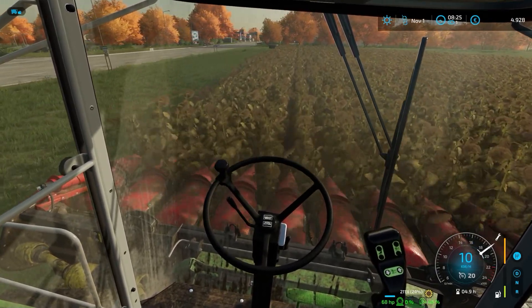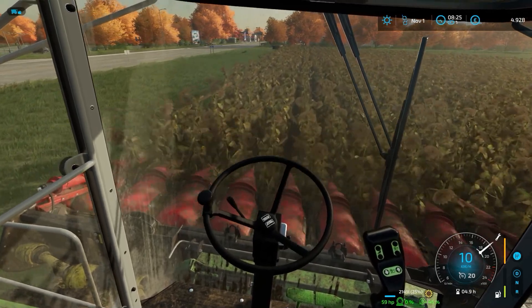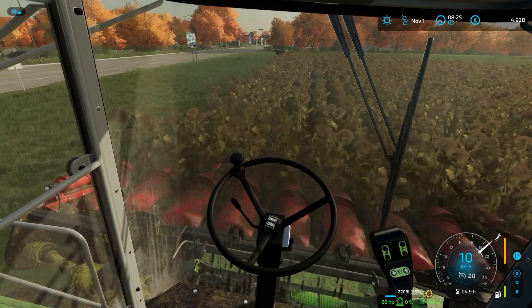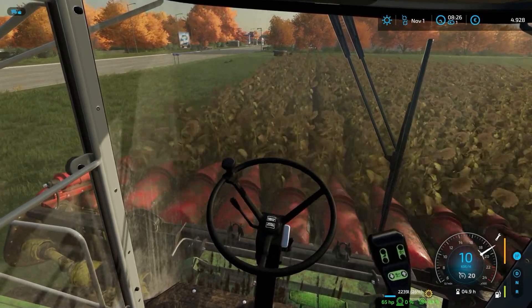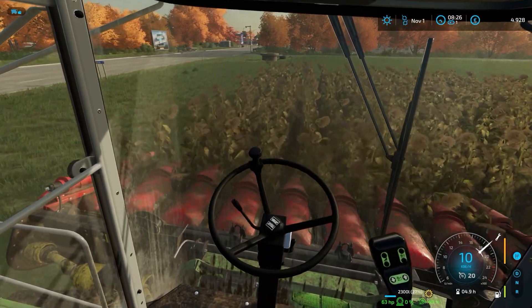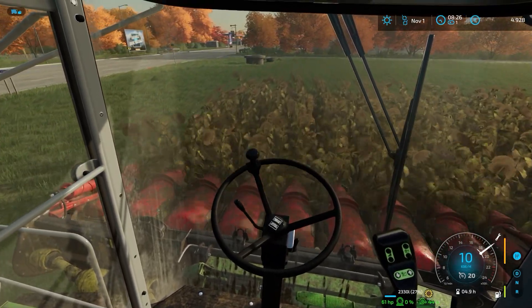Was haben wir denn? Ein Viertel ist schon voll. Da können wir ein paar Bahnen fahren, bevor wir da abkoppeln müssen. Ich würde sagen, ich fahre noch eine zweite Vorgewendebahn, bevor wir dann zu den Bahnen übergehen.